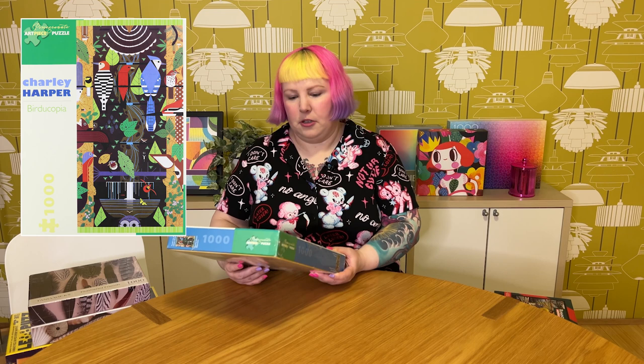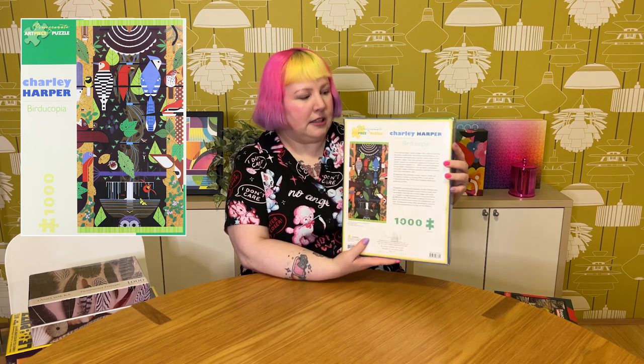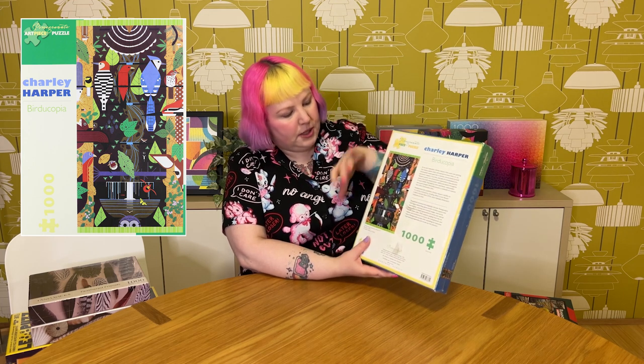The other thrifted find is a Pomegranate 1,000-piece puzzle by Charlie Harper called Bird Copia. It definitely looks like it's seen better days — the front is quite faded — but the true colours are more visible on the back. That said, it looks like it's still in its shrink wrap, so maybe it's just been sitting in someone's window. I'll need to open it up and check it's still in its original bag. I quite like Charlie Harper's artwork — it's just really fun and I love the geometric shapes. It's also a long format puzzle, which is pretty cool. Really glad I could find a couple of puzzles at the thrift store — I haven't had much luck before.